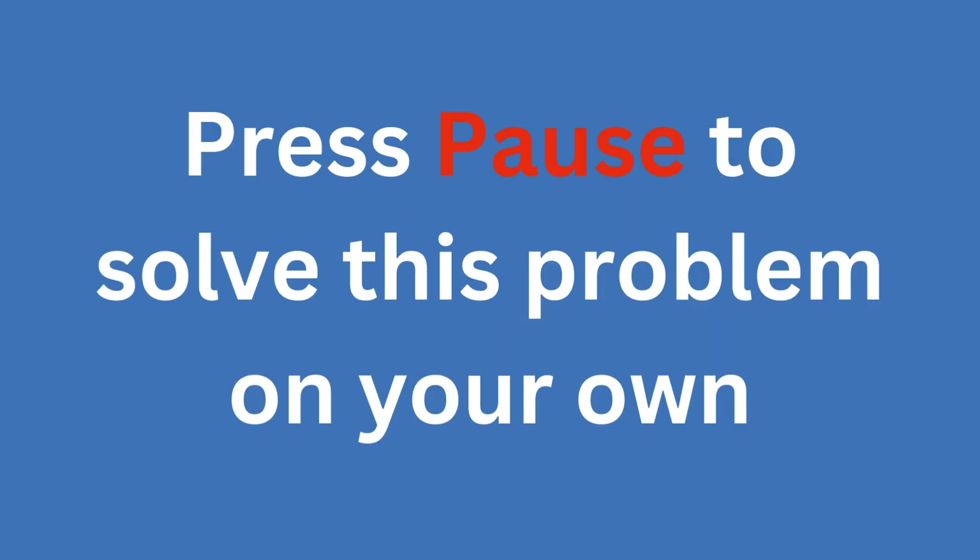Pause if you want to solve it on your own. Five, four, three, two, one.